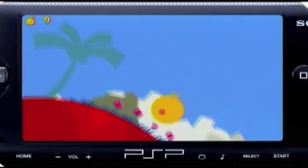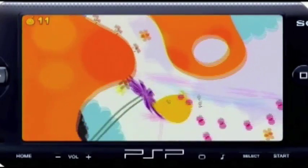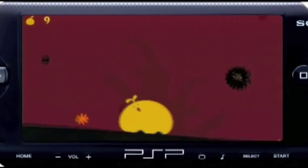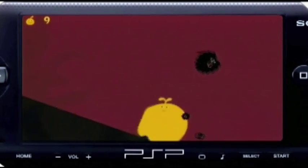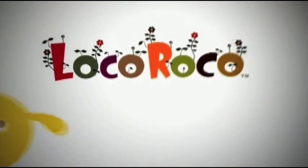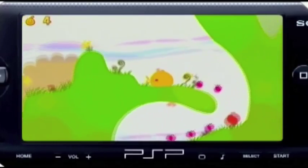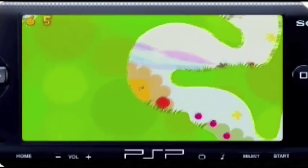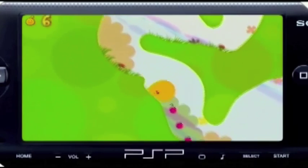Imagine a world where kind, squishy little creatures exist in peace and harmony. Suddenly, this world is invaded and things are turned topsy-turvy — and it's you that's doing the turning. This is Loco Roco. It's a very simple story, but unique because you are a planet, not a character. You're actually a planet that these Loco Rocos reside on, and one day your planet gets attacked by these Mojas — little bouncy creatures that are coming to take over your planet.